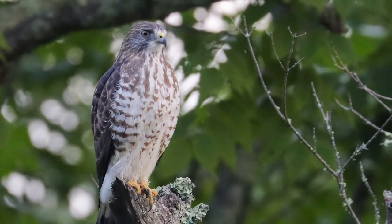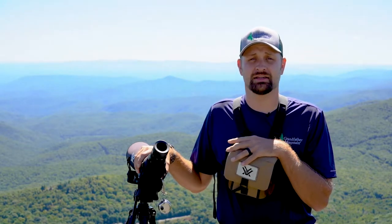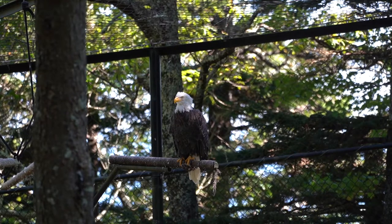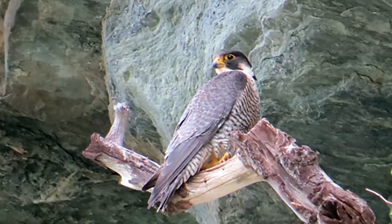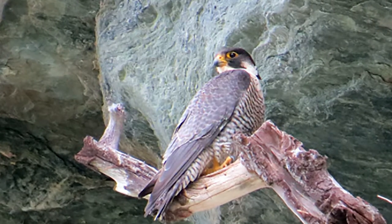There are hawks that are part of this family, but there are also falcons and eagles. At different times throughout the year we will see different species coming through — bald eagles, peregrine falcons, Cooper's hawks, sharp-shinned hawks, and broad-winged hawks.